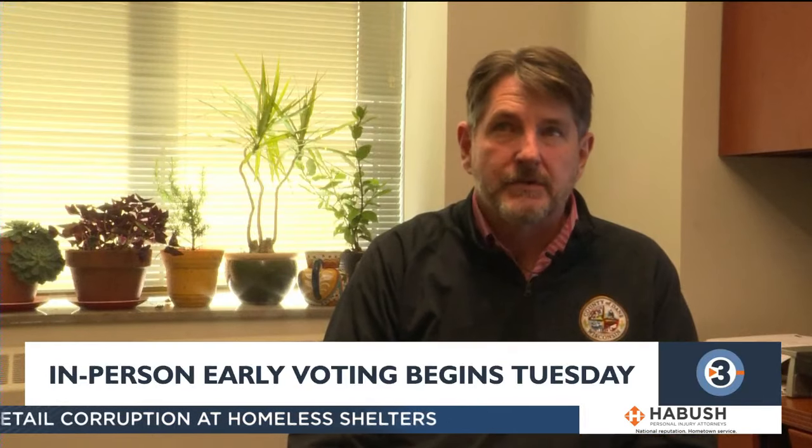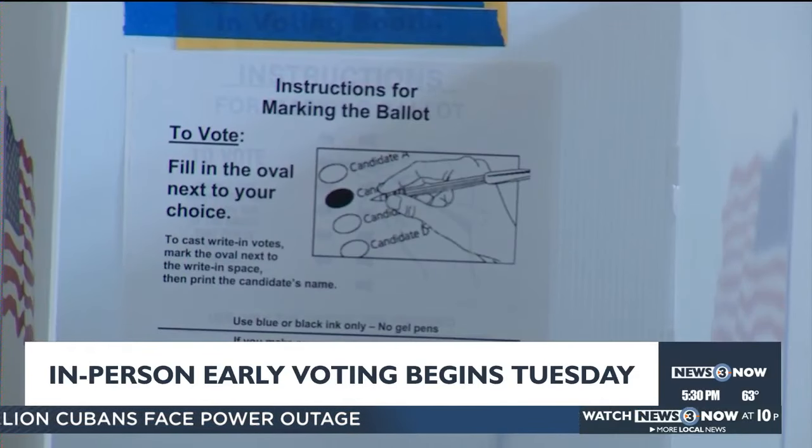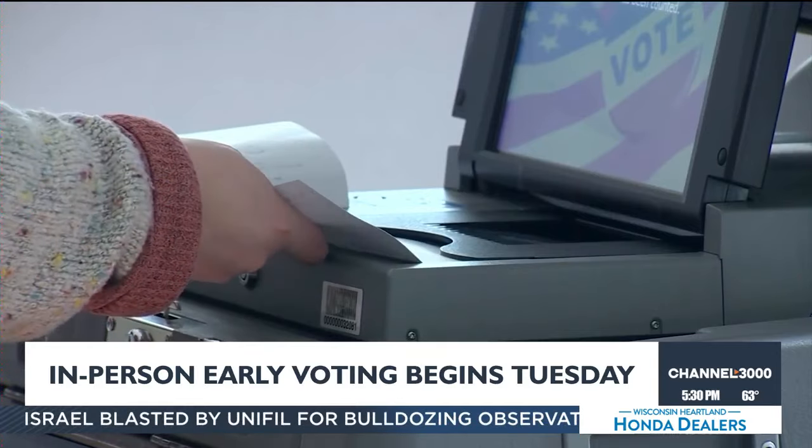If you're heading out to vote early, it's important to know what you need to cast your ballot. I think early voting in person in the clerk's office is the best way to vote. This is Dane County's clerk, Scott McDonald. He says voting ahead of time is better because you never know what could happen — you could be sick, your kid could be sick, it could be pouring rain.